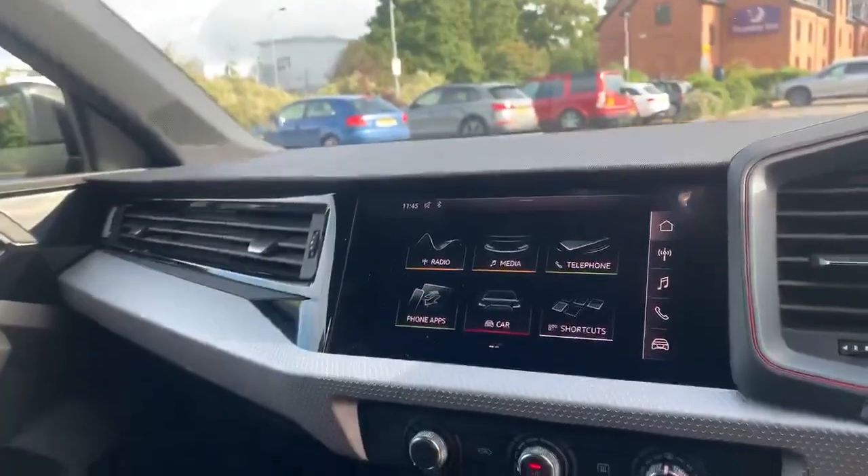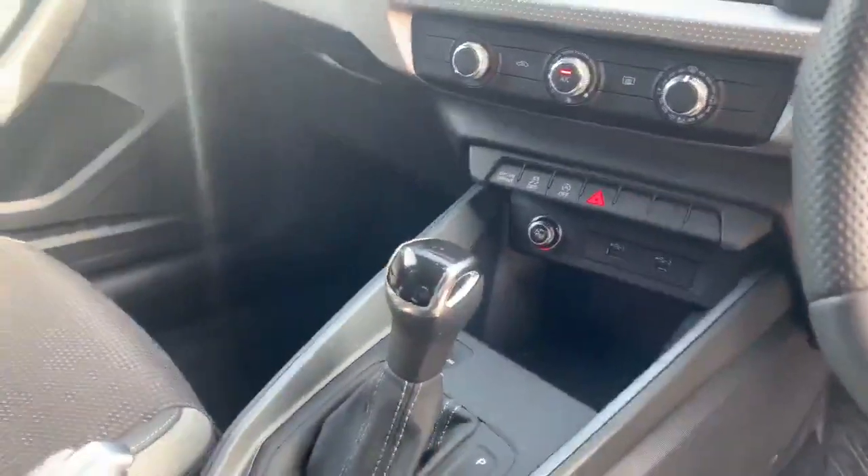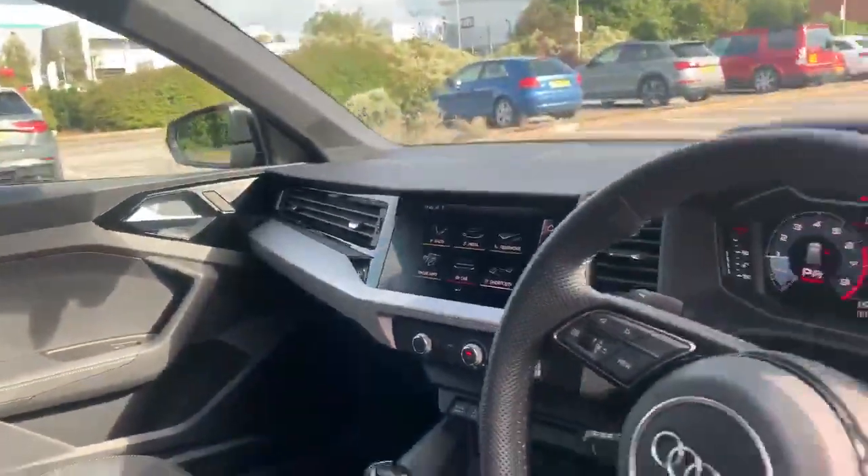We've got the touch screen MMI display, the climate controls, the automatic gearbox, and we've got the handbrake there as well. This car does actually come with the ambient lighting pack as well.